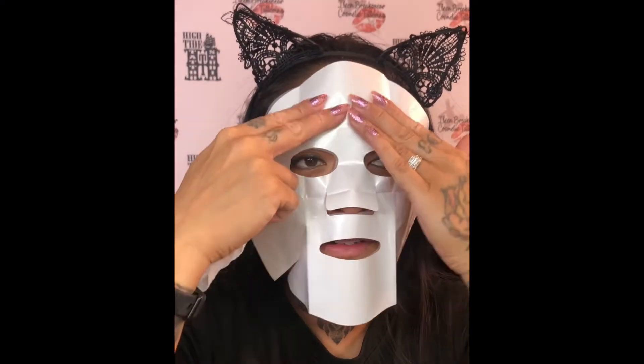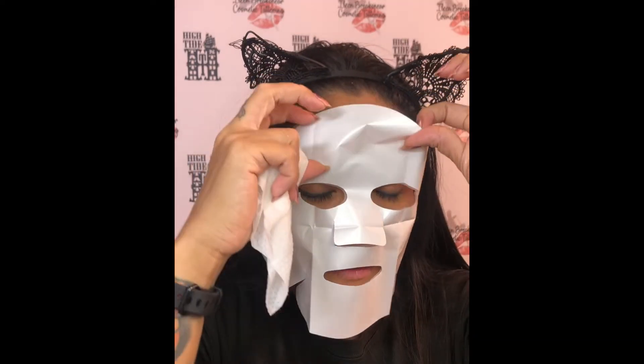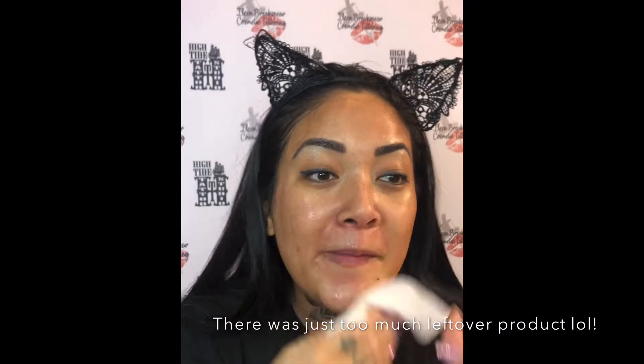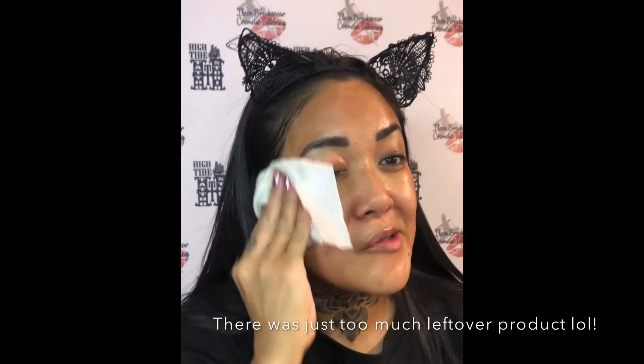I don't know if I can keep this on for 15 minutes but I'm going to try. I can't be serious with this on! Hi guys, so I removed the mask after about five minutes — not going to lie — because it was not that comfortable to wear. The eye gaps were really tiny.